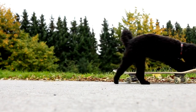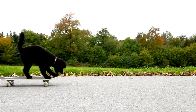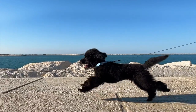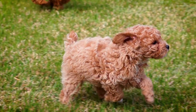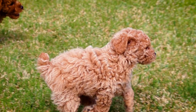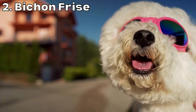Miniature poodles are slightly larger, weighing around 10 to 15 pounds and standing around 11 to 14 inches tall. Lastly, standard poodles are the largest of the three sizes, weighing around 45 to 70 pounds and standing at about 15 to 22 inches tall. Poodles require regular grooming to maintain their signature curly coat. Those coats also come in a variety of colors including black, white, apricot, and silver.